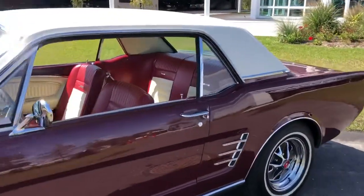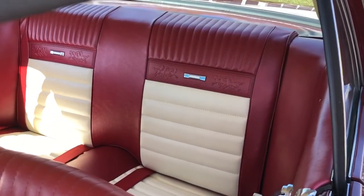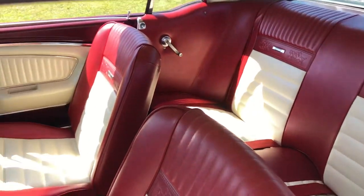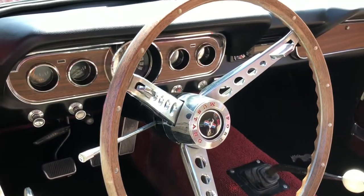Let's take a look at that interior. Look at that beautiful original interior with the Mustang emblems — maroon and white. Got some wood grain.